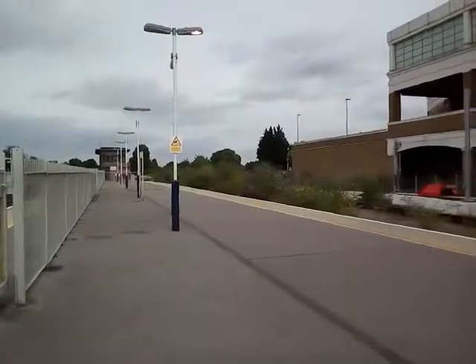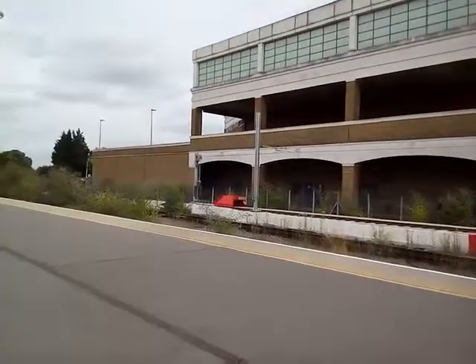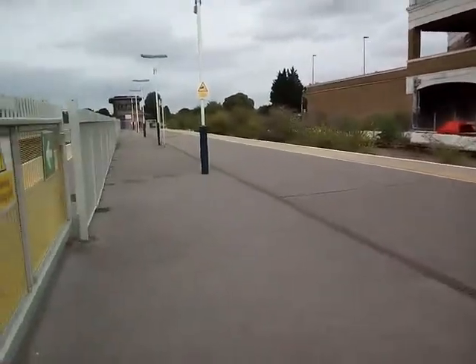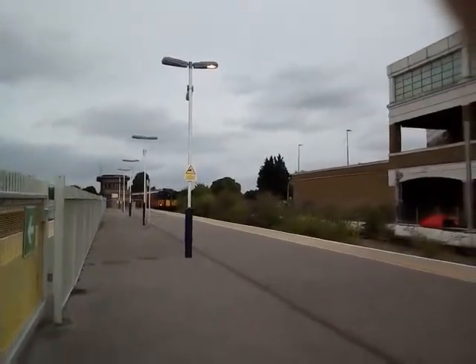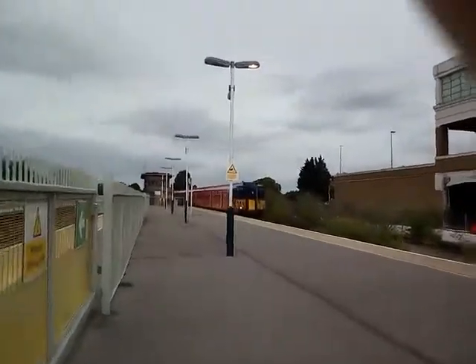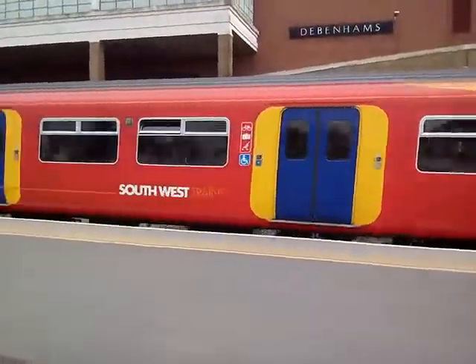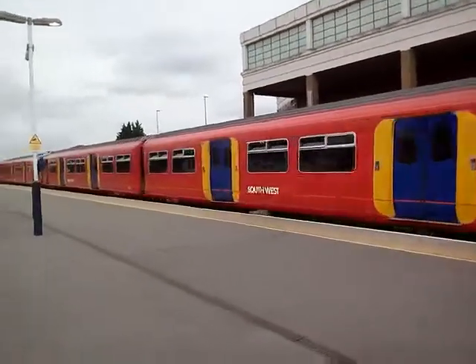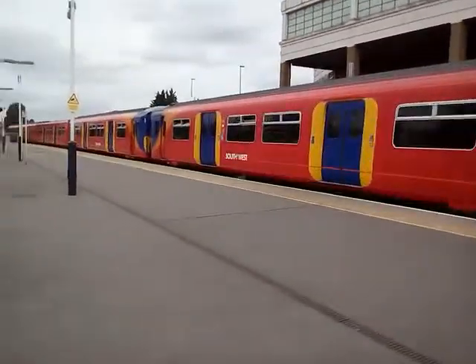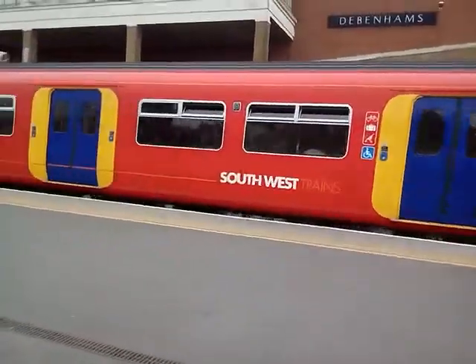Let's see what else shall turn up here. Now coming in is the 1459 Southwest train service to Shepparton. On the front is 455-855, and on the rear it's 455-750.